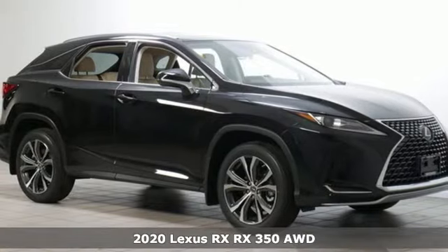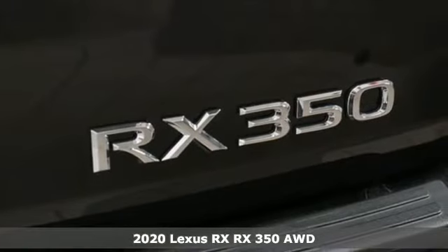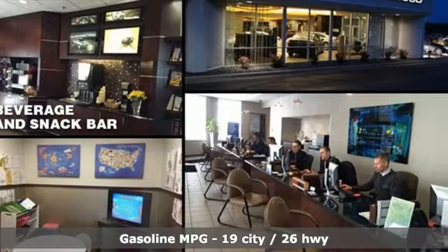It's a new 2020 Lexus RX. Lexus — a lifestyle that leaves a lasting impression. You'll look forward to every drive with features like these.